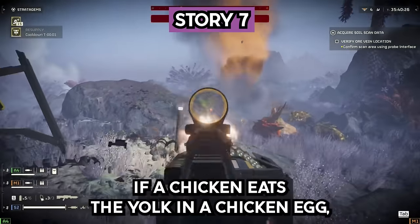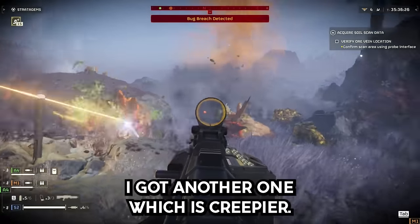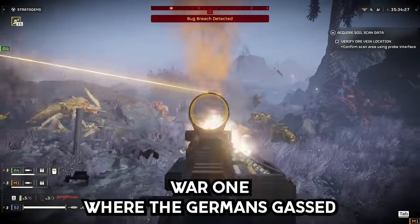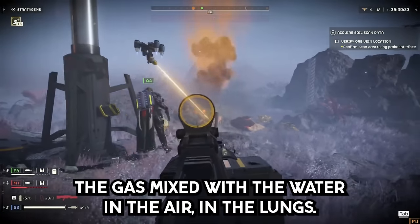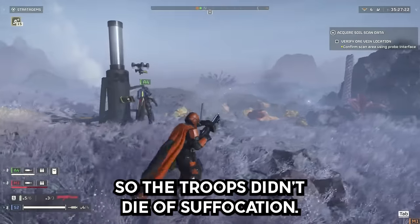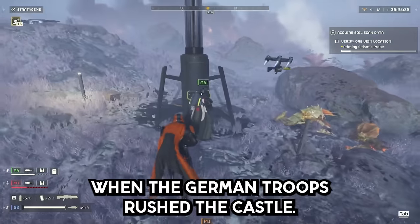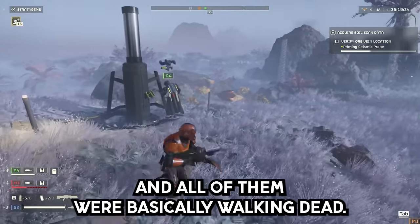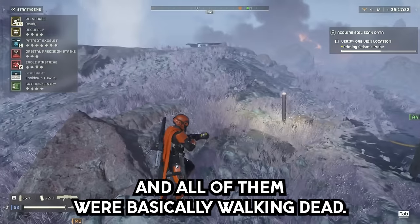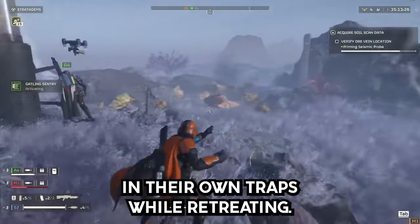Story 7. If a chicken eats the yolk in a chicken egg, it becomes addicted to it. There was also an attack in World War I where the Germans gassed a bunch of Russian troops at Osowiec Fortress. The gas mixed with the water and air in the lungs, so the troops didn't die of suffocation — they died because they were basically being melted alive. When the German troops rushed the castle, only 100 Russian troops were alive, and all of them were basically walking dead. This freaked the Germans out and they ran, with many dying in their own traps while retreating.